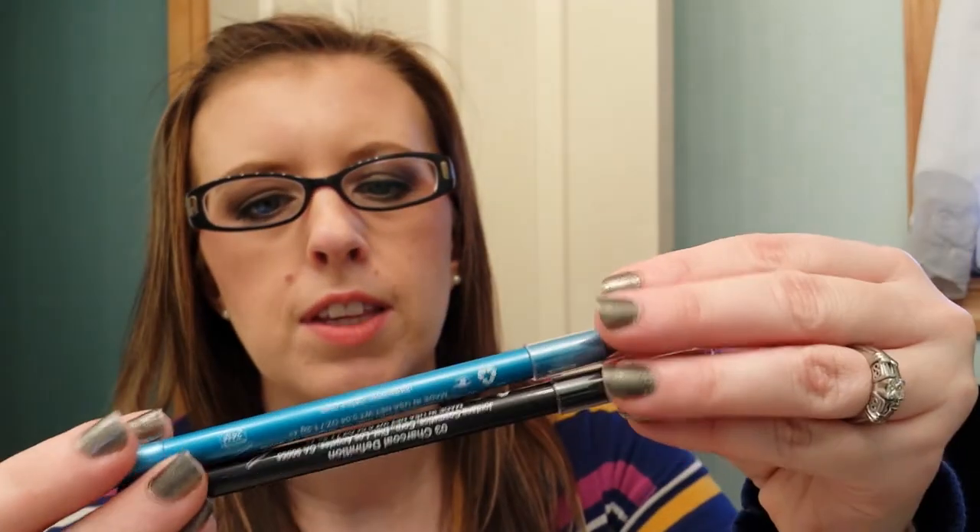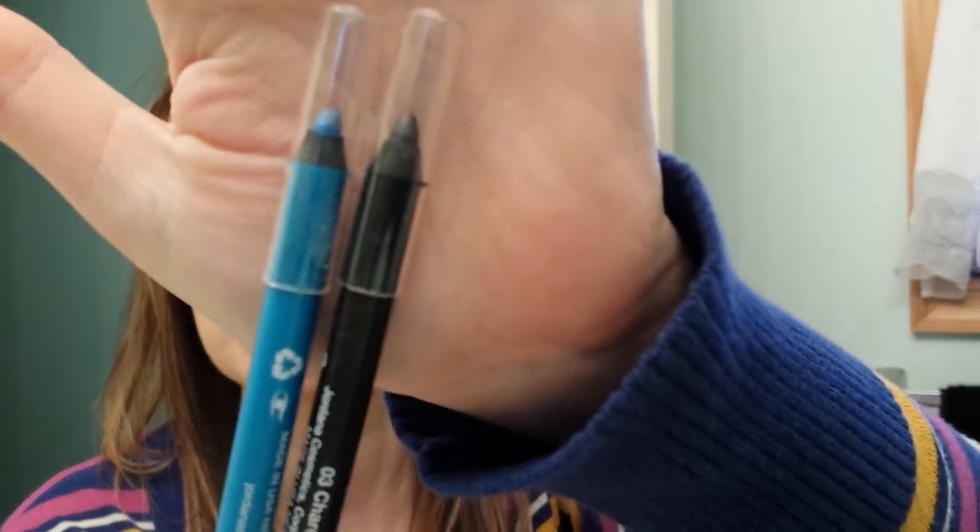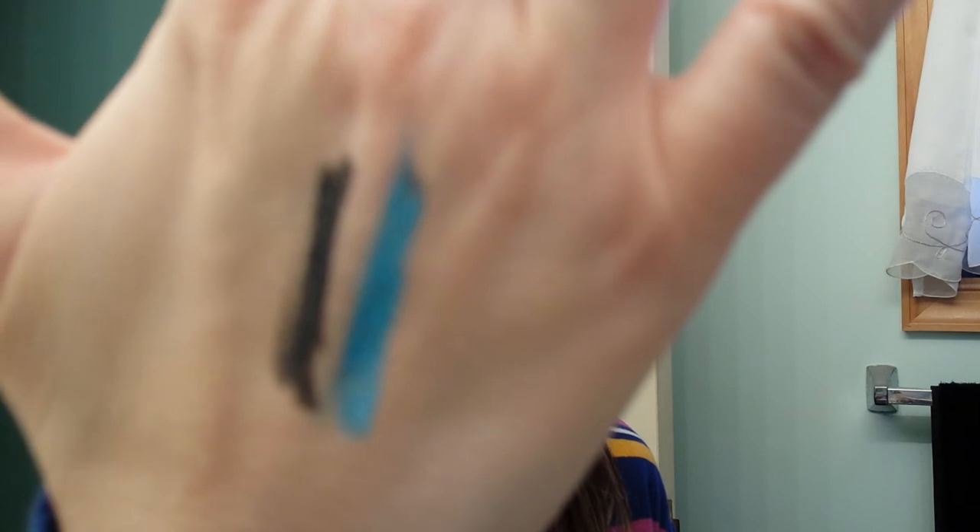And then I have two of these — these are the 12-hour made to last eyeliner pencils. They basically have the same type of formula. I have them in aqua stone and charcoal definition. When I was in Walgreens, I forgot to pick up the black one, but I'm sure I can come across it at some point. These are just as buttery, smooth, and creamy as the made to last eyeshadow pencils.